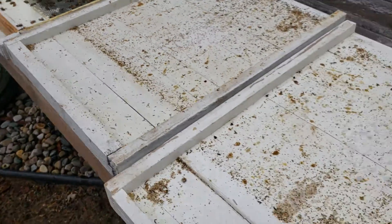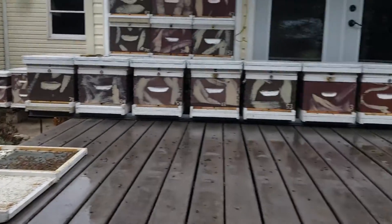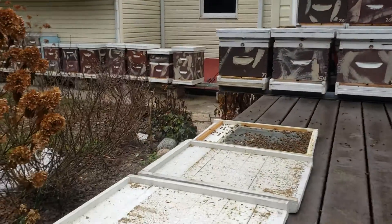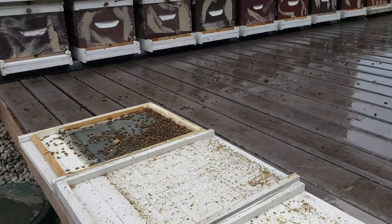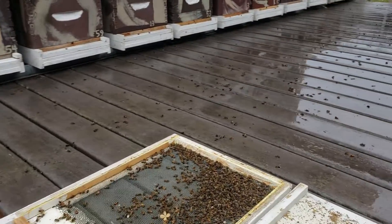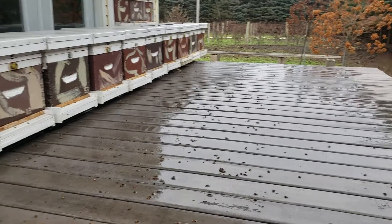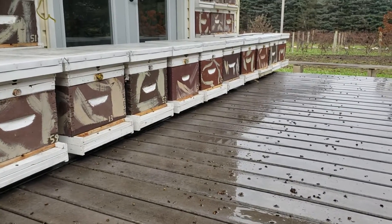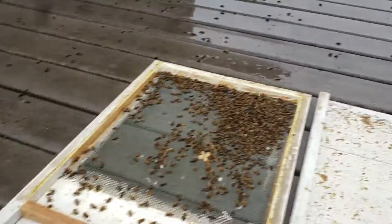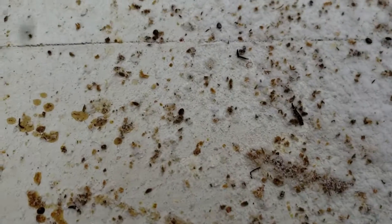Formic Pro formic acid does not work. My bees are dying because I used a varroa mite treatment that did not work — as if I didn't use the treatment at all. But hopefully I caught it in time. I'm using the oxalic acid and I'm going to hit them again in a day or two. This just pisses me off. I want to put Formic Pro out of business.